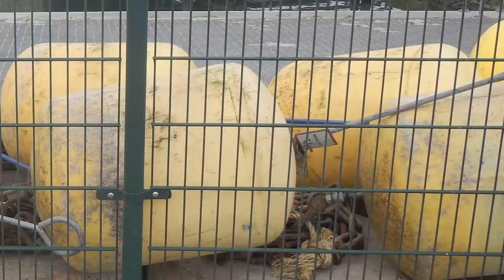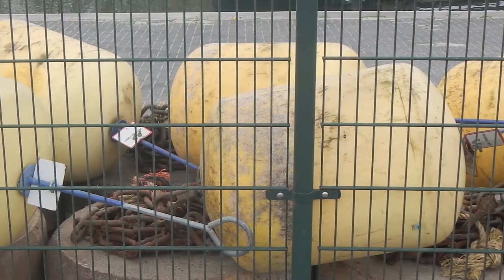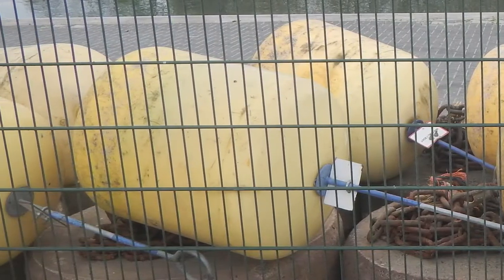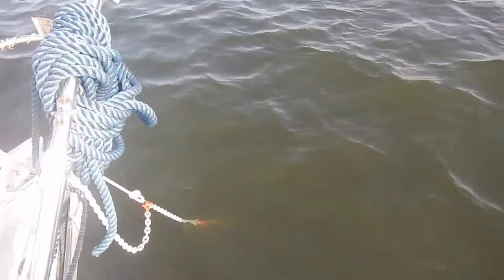Mooring balls are usually attached by a chain to a block of concrete on the bottom of the sea or lake. The local authorities are responsible for the maintenance, and thereby your safety is in their hands. An anchor is then a more trusted alternative.